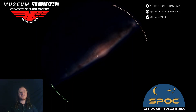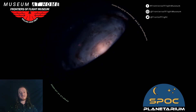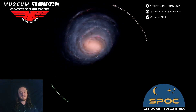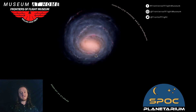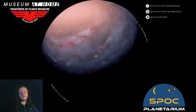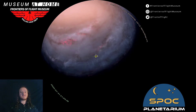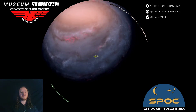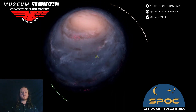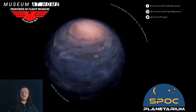We can look at all of the stars in our sky and all of our constellations — everything we looked at at the very beginning. It all fits inside that little dot right there. Those are all the stars we have in our night sky compared to all the stars in our Milky Way. There is a lot of stuff to explore out there.